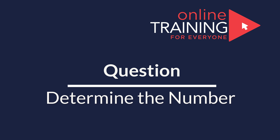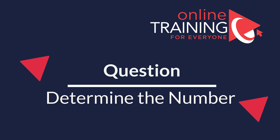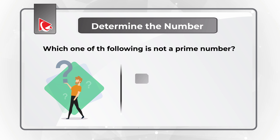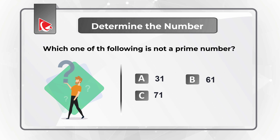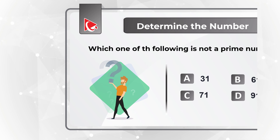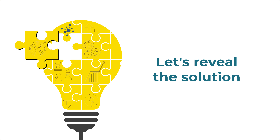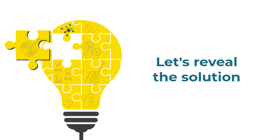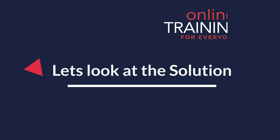Here's an interesting question where you're presented with a set of numbers and you need to determine which number is not a prime number. You have four choices: Choice A, 31; Choice B, 61; Choice C, 71; and Choice D, 91. Give yourself a little bit of time — maybe recall the definition of prime numbers — and see if you can come up with the solution. Did you solve it? Let's move forward and get to the correct solution together.